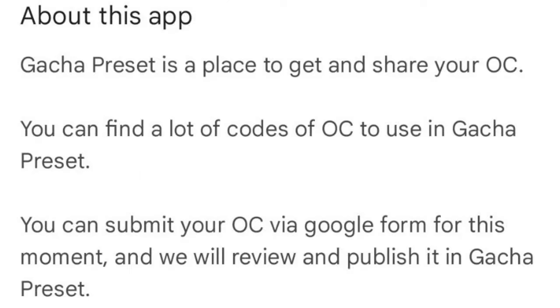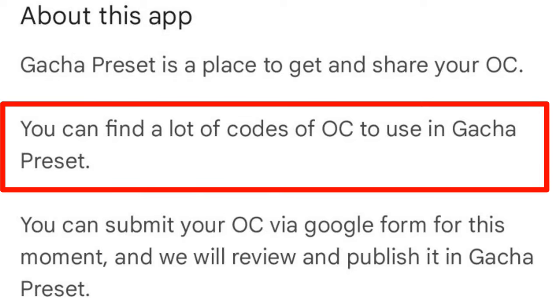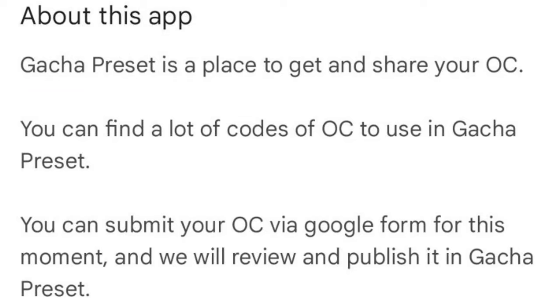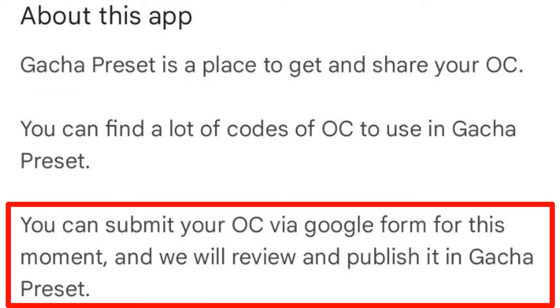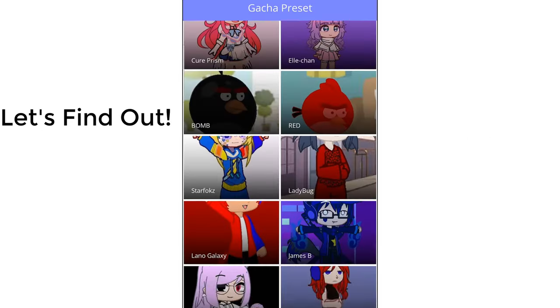What can we do with this app? Apparently, this app is a place to get and share your OCs. You can find a lot of OCs to use in Gacha Preset, and you can also submit your OCs here. All of this sounds so cool — but does it actually work? Let's find out.